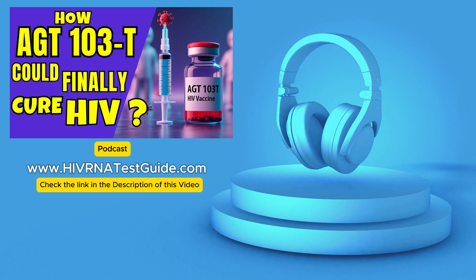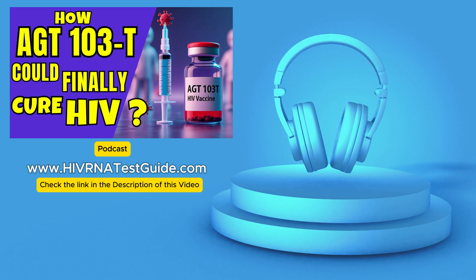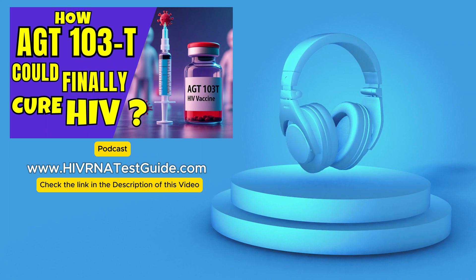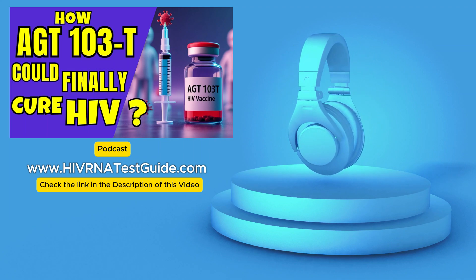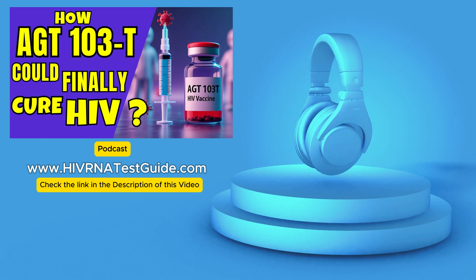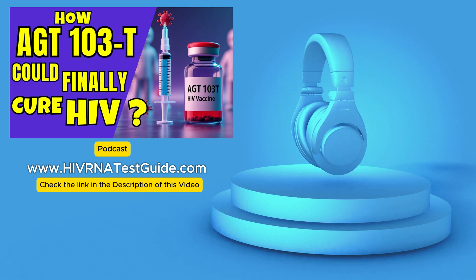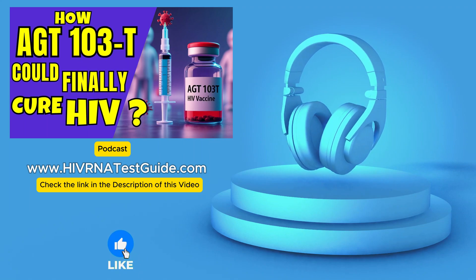If you're looking for the most up-to-date information on HIV testing, including RNA testing which can detect HIV very early, visit HIVRNAtestguide.com. It's a great resource for finding testing locations all across the United States and learning more about all the different types of tests that are available.